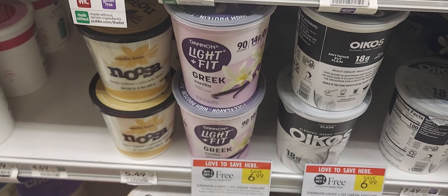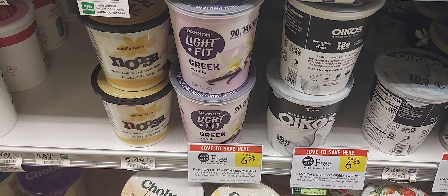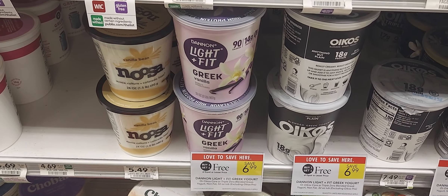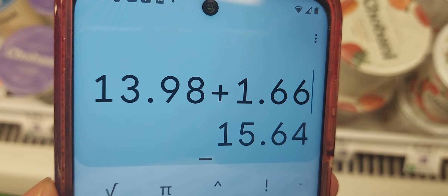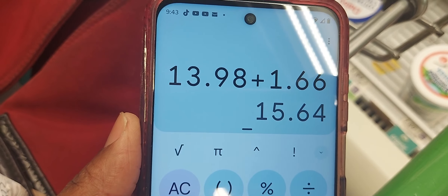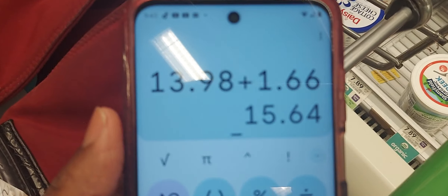The same strategy works for the Dannon Light. Pick up four of those — it's going to cost $13.98, which puts you near the $15 threshold. Pick up one Old Codes at $1.66, bringing the total to $15.64. After that five-dollar digital coupon, you're going to pay $10.64 for four Dannon Lights and one Old Codes.